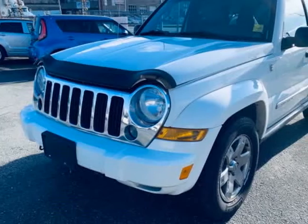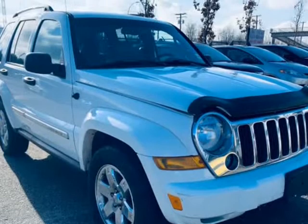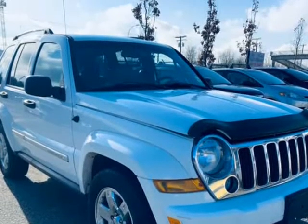This 2007 Jeep Liberty is brought to you by Bayshore Auto Group. Fully loaded, clean local unit, leather loaded, no issues.